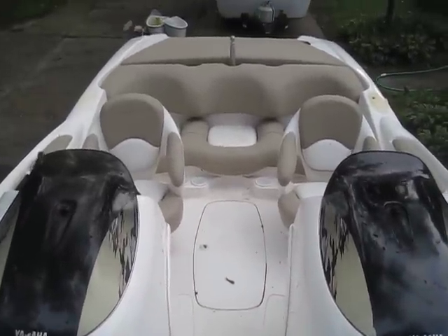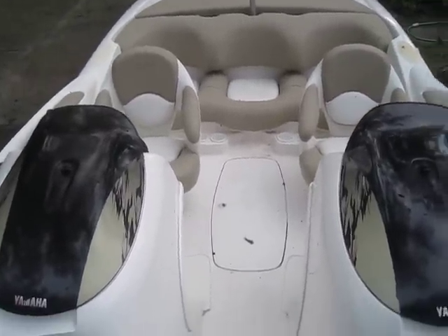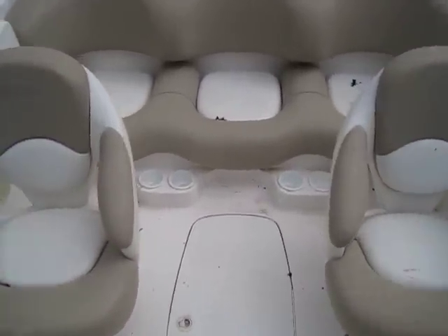Up for sale is this 1999 Yamaha LS2000 jet boat. The boat's in very nice shape, with some small rips and stuff in the seats.